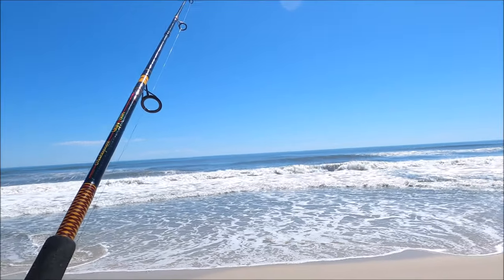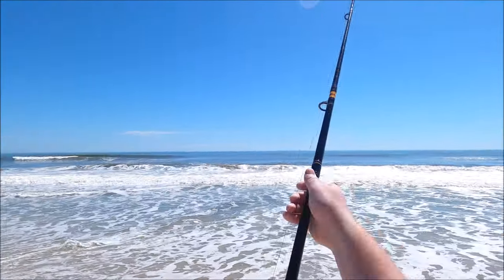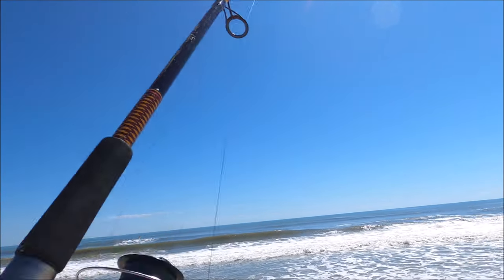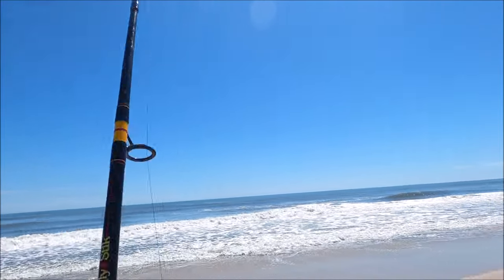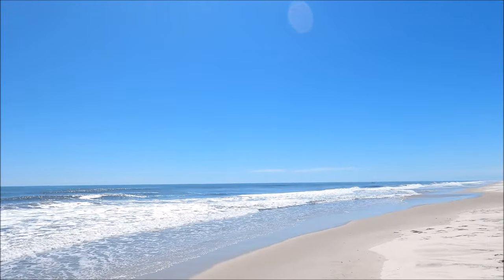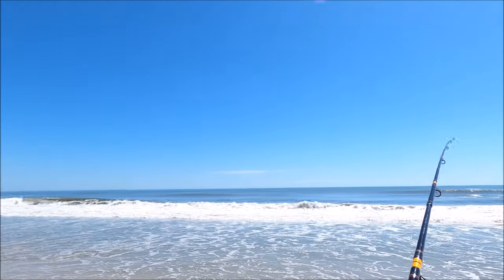Nope, it's just the weight getting tossed around. You can feel it bouncing — it's a six-ounce weight on this one. This one's doing something funny... now it's just getting tossed around. That rip current is no joke today.